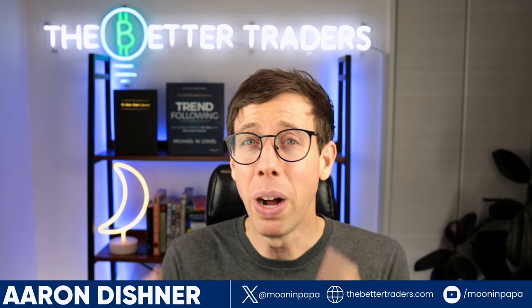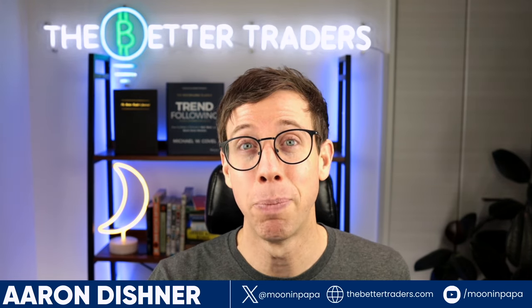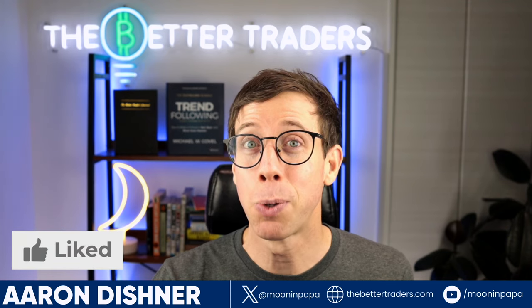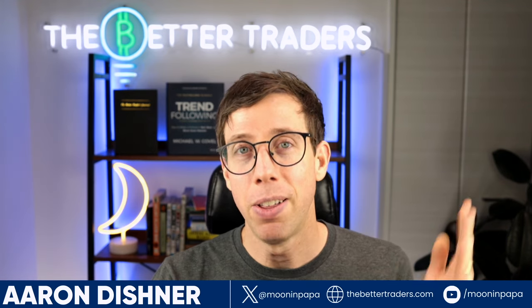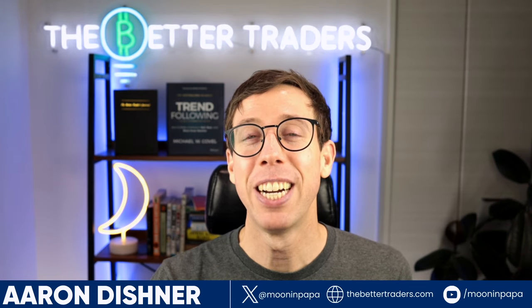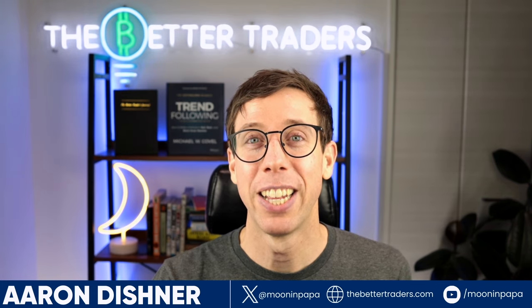If you watched until this point and haven't hit the like button, go ahead and do that. If you haven't subscribed, hit the subscribe button. Until next time — stay awesome and stay in the green. Peace.